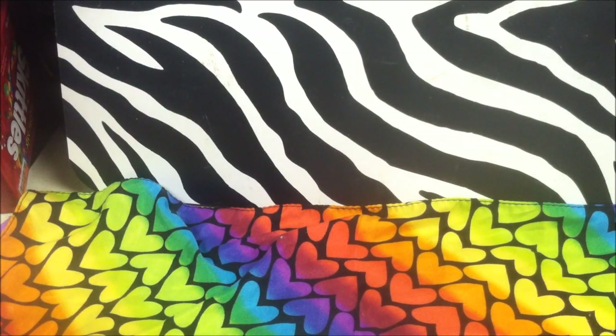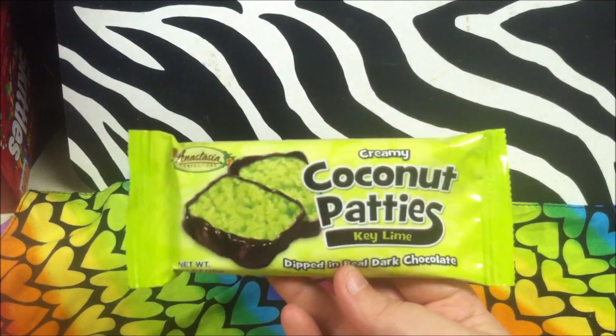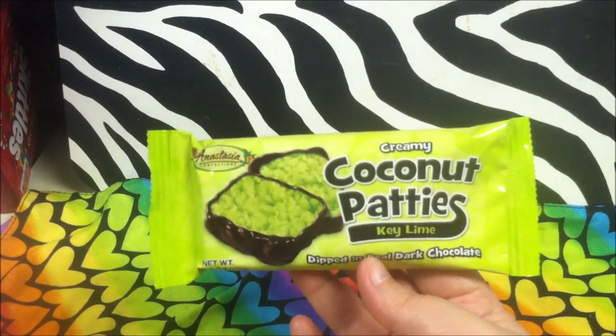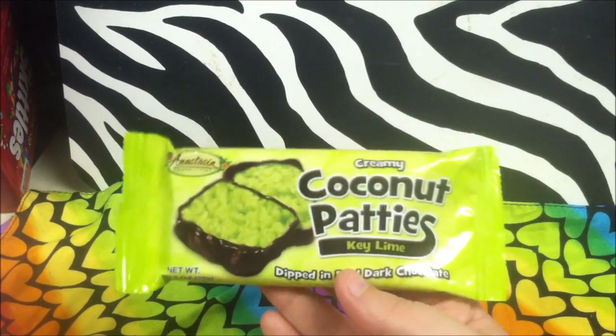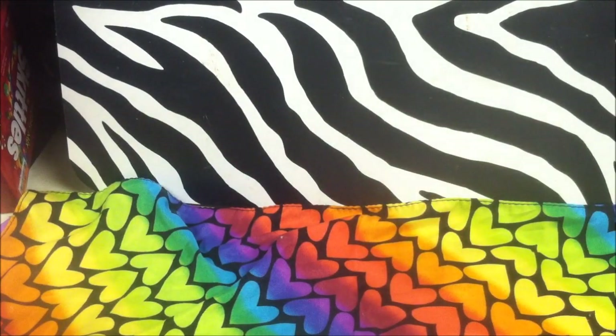Another candy I buy every time I see it at the Dollar Tree — which is becoming more and more rare — is the Creamy Coconut Patties and Key Lime by Anastasia Confections. They also have a regular version that's kind of like an open-faced Mounds bar. Seriously, try them out; they're both delicious, especially if you have a sweet tooth like I do.